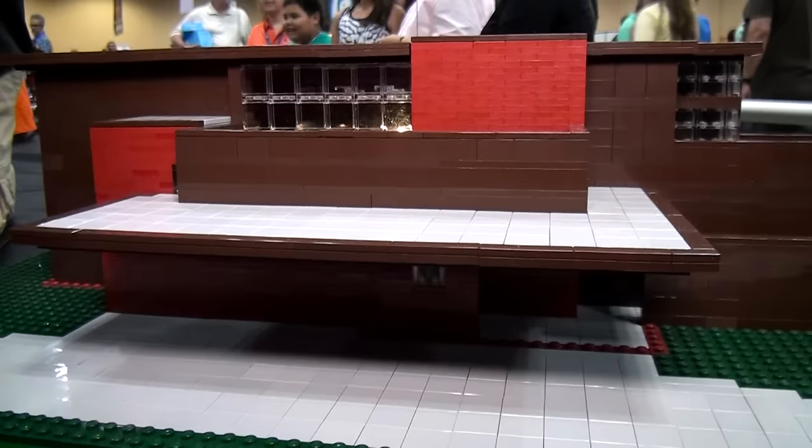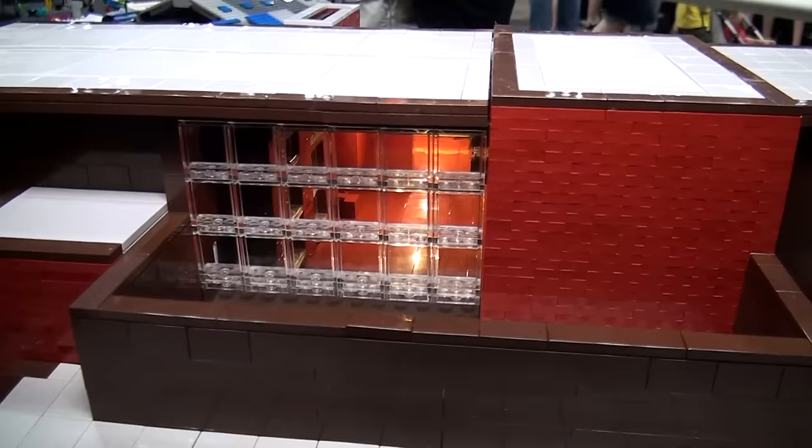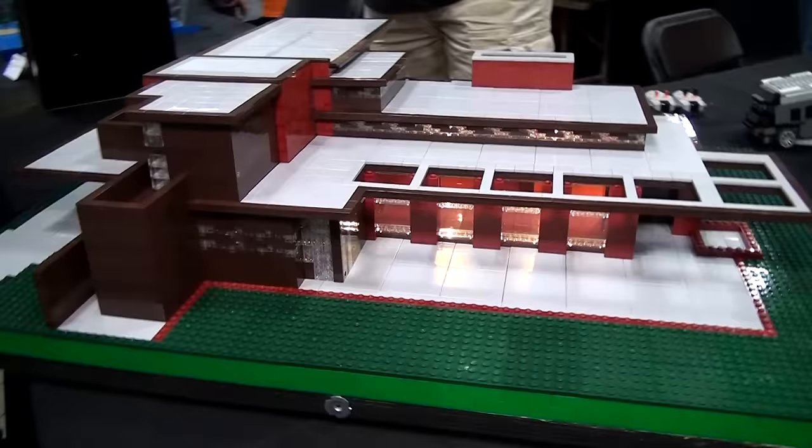You mentioned previous Frank Lloyd Wright builds — what did you learn that allowed you to execute this one a bit easier? Learning how to follow his lines, because lines were very important to Wright in his Usonian style — knowing where his lines were and how lines changed height was probably the most significant thing. Color is really important as well when presenting a model of Wright's work, so choosing the right colors — those are the two biggest things I learned.